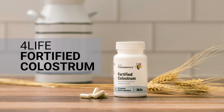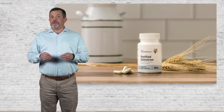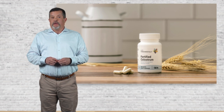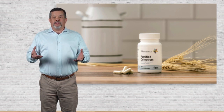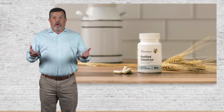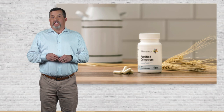Fortify Colostrum is a new, long-overdue take on a colostrum supplement. As you just saw in the launch video, colostrum is the first milk produced by a mother to nourish her baby after birth. For that reason, it's incredibly dense in its nutritional value and health benefits. After all, we are designed to give our offspring the best start at life possible.